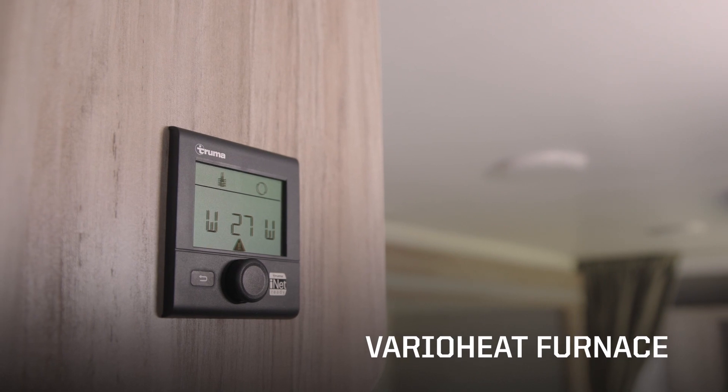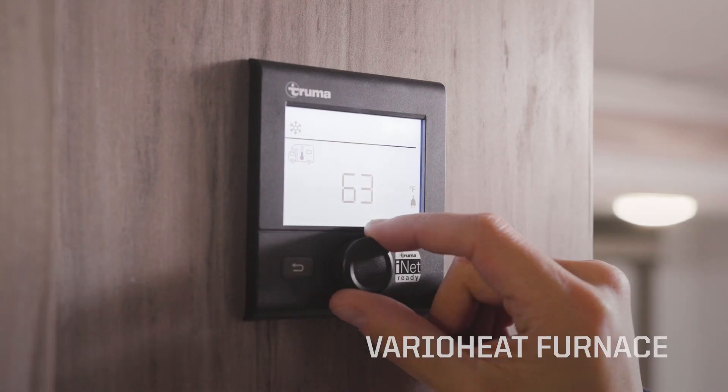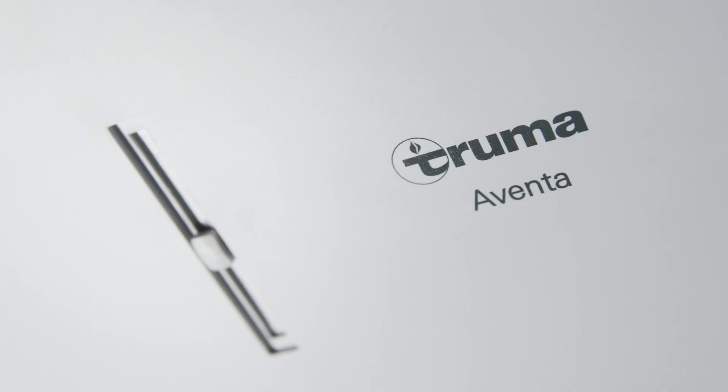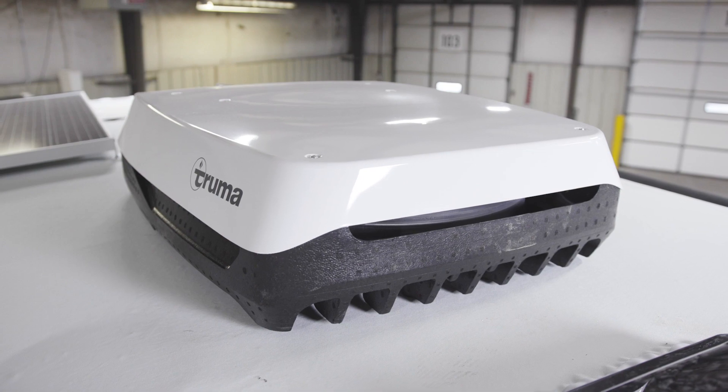The VarioHeat Furnace provides quiet, comfortable heating. Temperature and fan speed can be set using the control panel, and the VarioHeat Furnace requires no user maintenance. Cooling is handled by an ultra-quiet roof-mounted Aventa air conditioner.